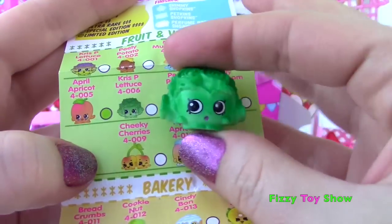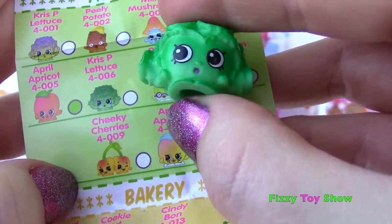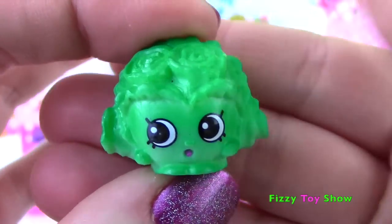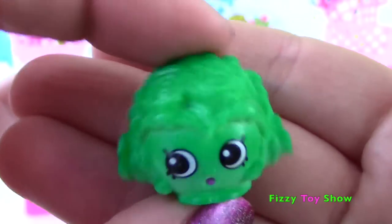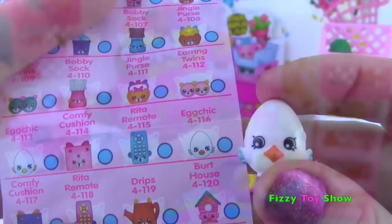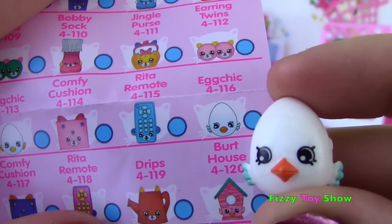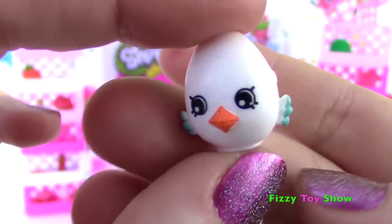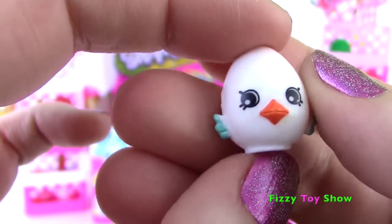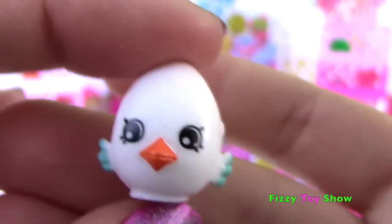I see green and white - it is another Crispy Lettuce, but this time it is all green! It's got its little worried face - don't eat me! Don't make a salad! I thought I just got my first duplicate Petkin, but I didn't! This one is Egg Chic again, but its little wings are blue instead of yellow! And its little tail is blue - how cute is that one? Fly little birdie, fly!